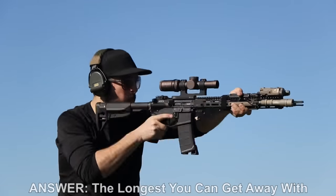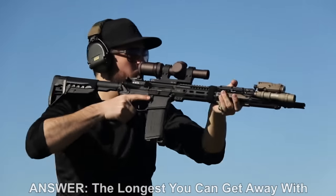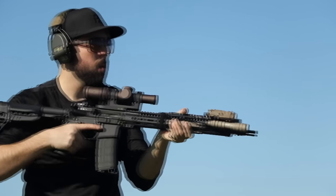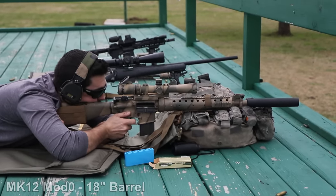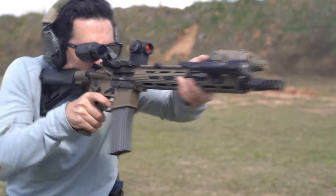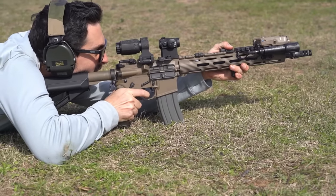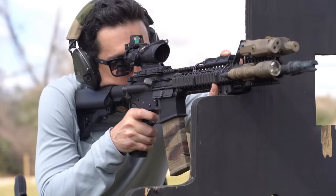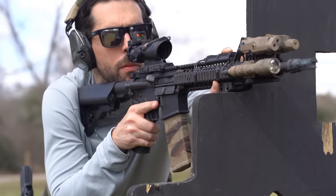So, which barrel length is the best? Well, if you own only one AR and you don't have a suppressor, in our estimation a 14.5 to 16-inch barrel is likely the best balance of all of the above considerations for the average user. But if you're building or buying for a specific purpose, or you specifically want to run suppressed in a move-and-shoot capacity, there are a ton of additional considerations and give-and-take scenarios to consider. Let us know if there are any other factors you consider when choosing your own barrel length in the comments below. And until next time, we'll see you on the range.